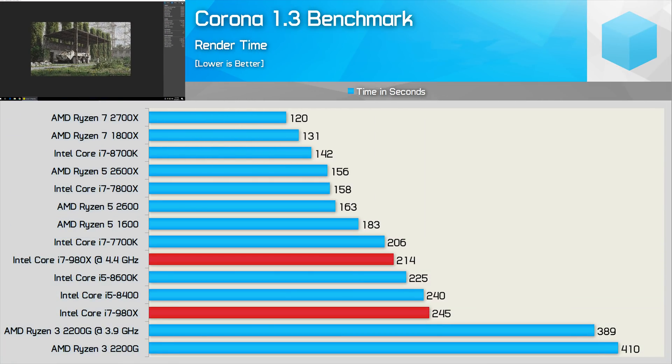Moving on, we have the Corona performance, and again very respectable results here. The 4-threaded Ryzen 3 2200G, for example, is completely overwhelmed by the older 6-core Core i7 processor.